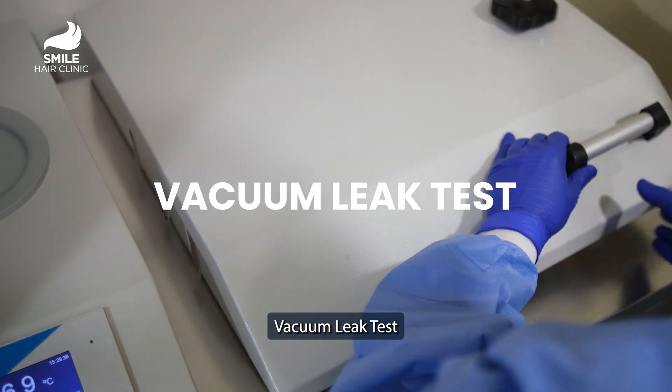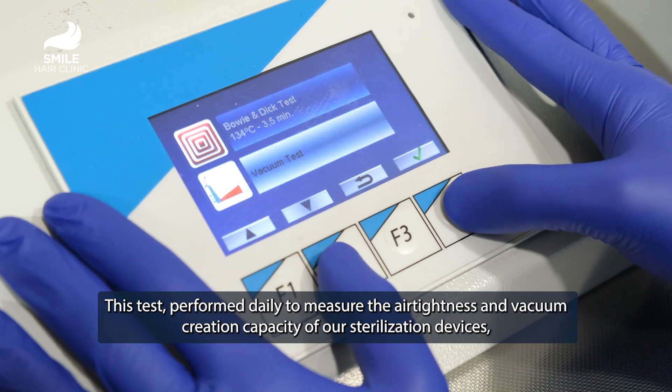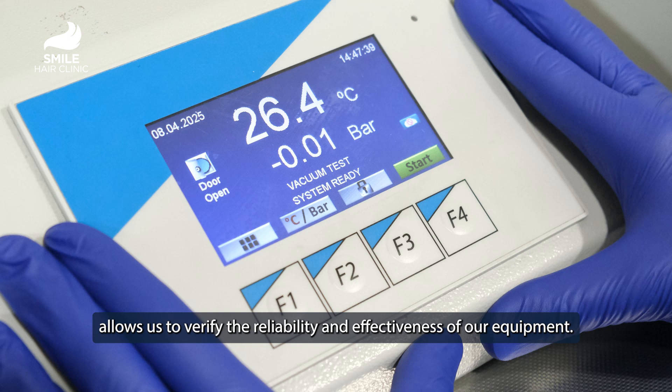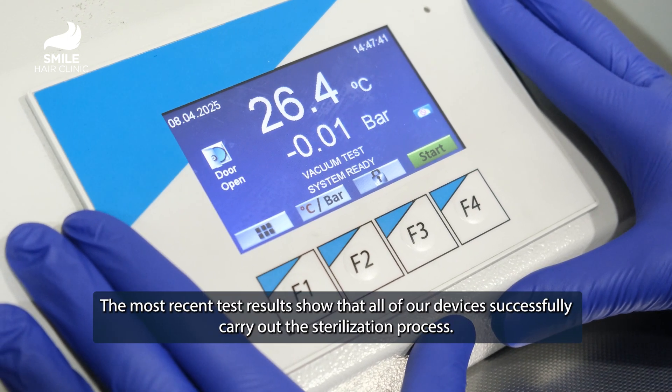Vacuum Leak Test. This test, performed daily to measure the air tightness and vacuum creation capacity of our sterilization devices, allows us to verify the reliability and effectiveness of our equipment. The most recent test results show that all of our devices successfully carry out the sterilization process.